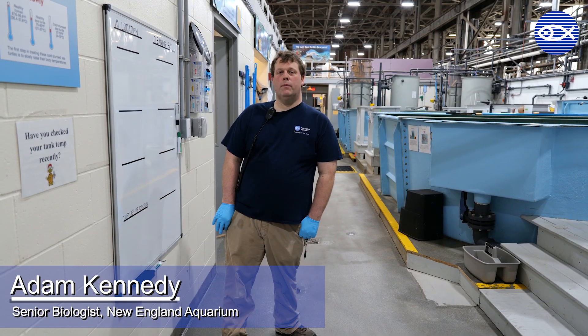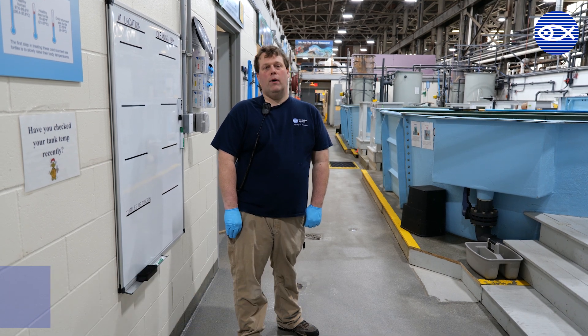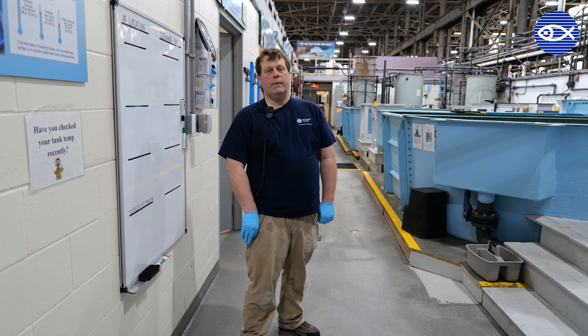Hi, I'm Adam Kennedy. I'm a senior biologist here at the New England Aquarium's Animal Care Center. I'm on the sea turtle rescue side in Quincy, Massachusetts.